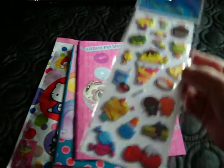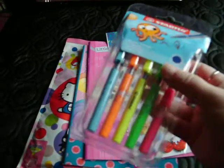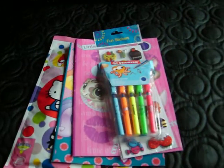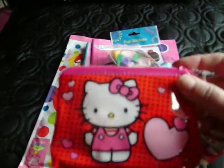The stickers with the kawaii faces, the pens with the cute faces on, the two baggies of feathers, and the Hello Kitty purse.